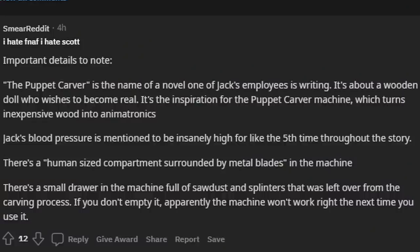I do have a few details I want to quickly go over because apparently they were very important. The Puppet Carver is the name of a novel one of Jack's employees is writing — it's about a wooden doll who wishes to become real. It's the inspiration for the Puppet Carver machine, which I'm assuming is what we see on the cover, and which turns inexpensive wood into animatronics. Jack's blood pressure is mentioned to be insanely high for like the fifth time throughout the story. There is a human-sized compartment surrounded by metal blades in the machine, so I think we all know where this is going — Jack's gonna be turned into a doll. There's a small drawer in the machine full of sawdust and splinters left over from the carving process. If you don't empty it, apparently the machine won't work right the next time you use it. So I think it's pretty safe to say there's gonna be a lot of splinters and sawdust in the machine, and Jake is going to go into the human-sized compartment and get turned into a doll. That's my guess.